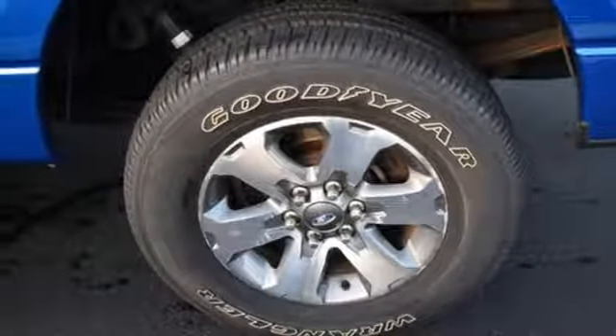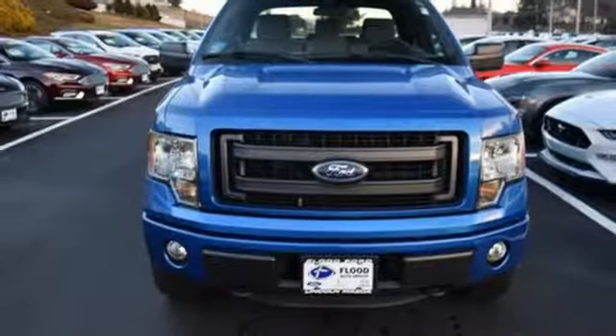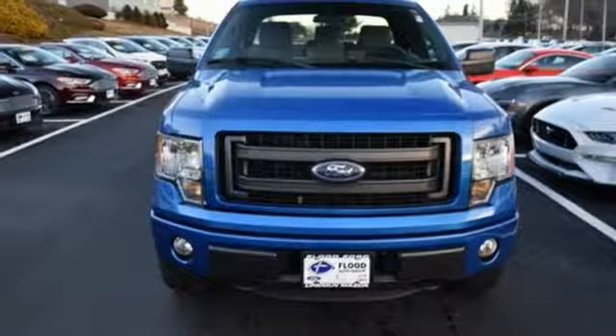Every generation has its Ford. This is yours. The time is now. See it for yourself today.